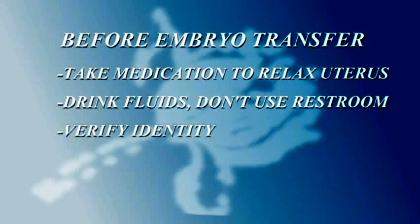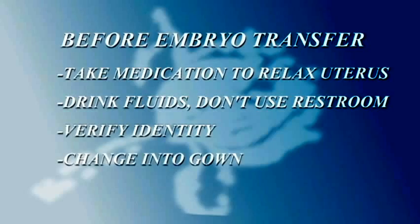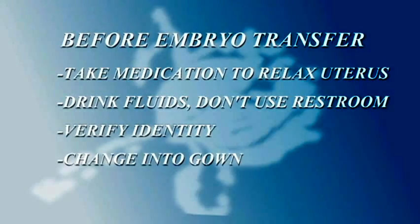Once you arrive at the center, you will be asked to verify your identity by name, date of birth, and social security number. You will be asked to change into a gown, as will your partner. We encourage partners to go in with you to the embryo transfer for moral support.